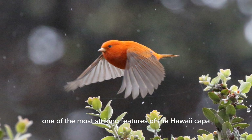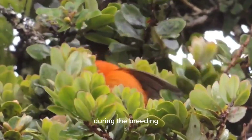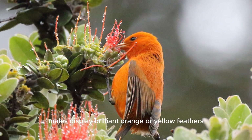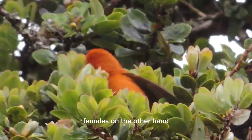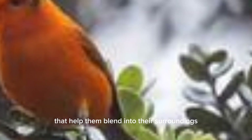One of the most striking features of the Hawaii Akepa is its vibrant plumage, particularly in males during the breeding season. These males display brilliant orange or yellow feathers, creating a stunning contrast against the lush green backdrop of the Hawaiian forests. Females, on the other hand, have more subdued plumage, with olive green tones that help them blend into their surroundings.